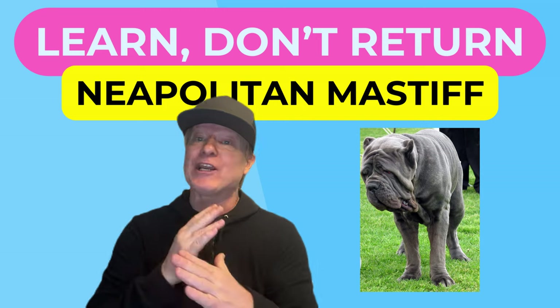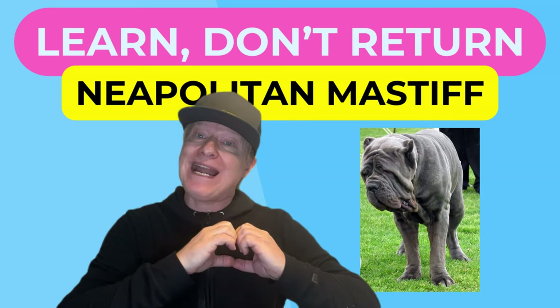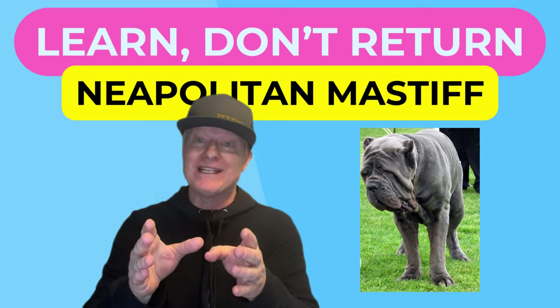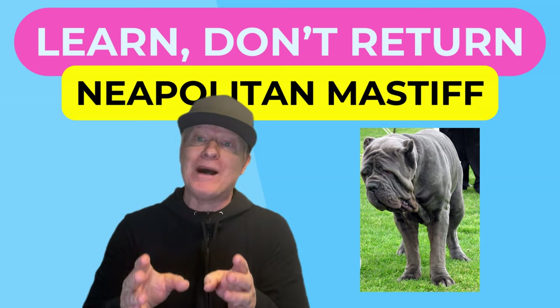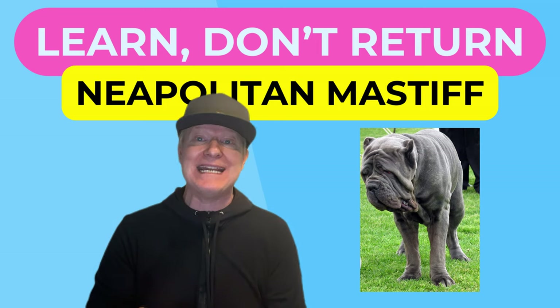The Neapolitan Mastiff is not a quick dog, and you shouldn't be quick either. Find a breeder that has the breed at heart and provides the necessary testing before adopting — you'll be glad you did. Interestingly, the AKC only started recognizing the Neapolitan Mastiff in 2004, and the United States Neapolitan Mastiff Club began in 1996.